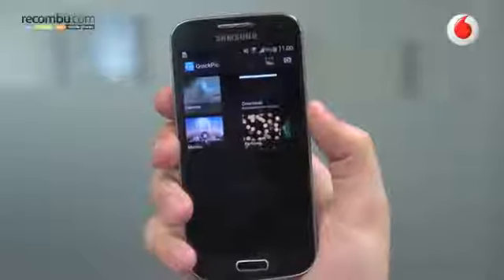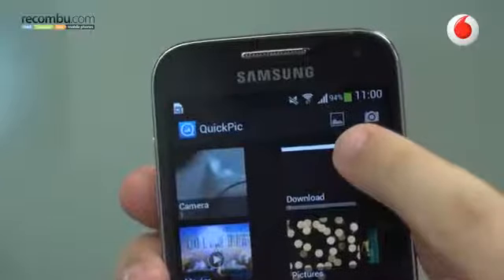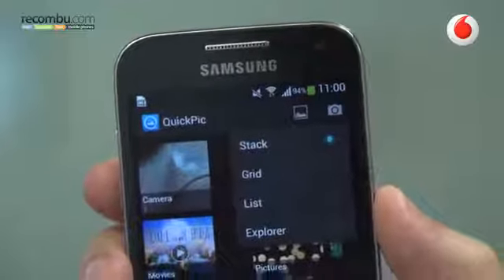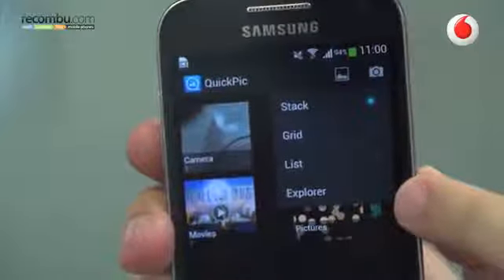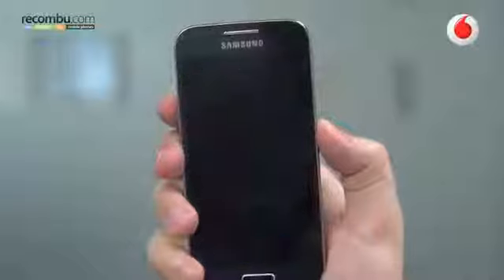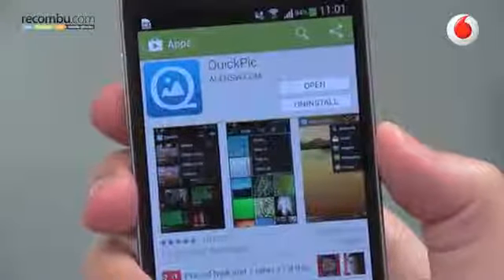Once you've downloaded the app your pictures will automatically be loaded in the gallery viewer. You can change the view type by pressing the canvas icon up in the top right. You can use stack, grid and list, with the option for explorer to browse files possibly stored on a micro SD card. There's also a quick link to the camera in the top right hand corner. Quick Pick is free to download from the Play Store and it's available now.